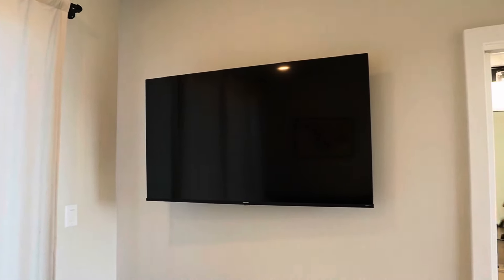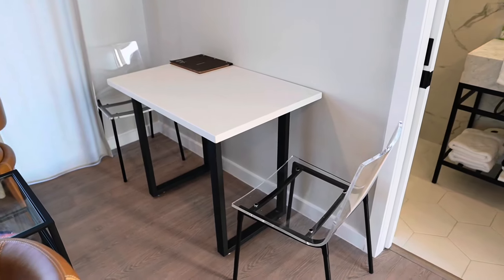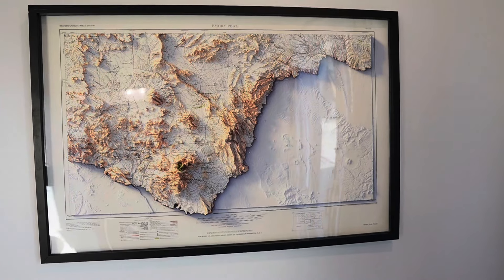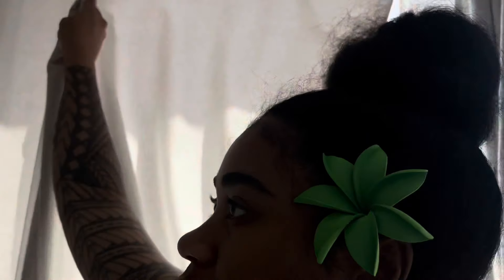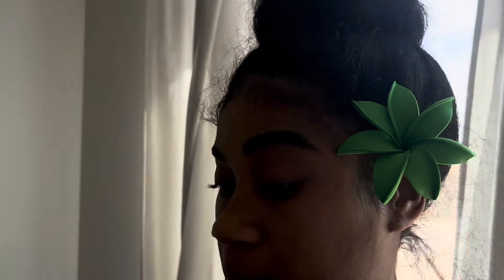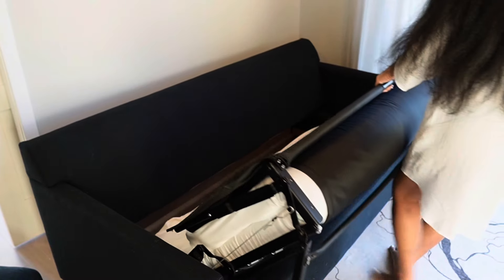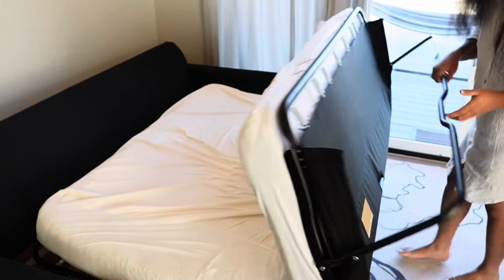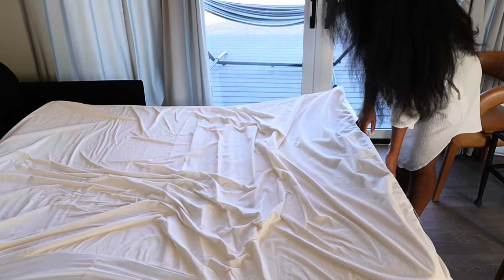Right next to your kitchen is the living room. Let me go this way for better lighting so y'all can see it. The reason why we closed the curtain is because it's hot as hell. That couch right there can actually fold out to be a queen size bed.